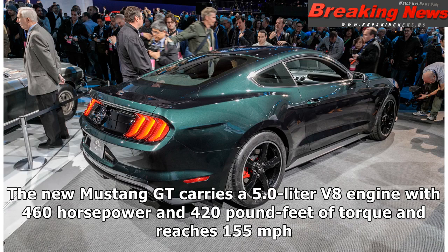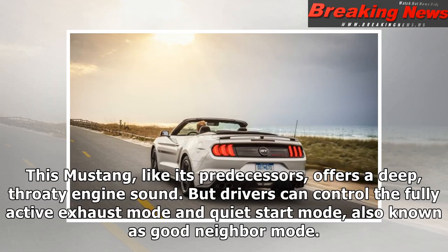The new Mustang GT carries a 5.0-liter V8 engine with 460 horsepower and 420 pound-feet of torque, and reaches 155 miles per hour. This Mustang, like its predecessors, offers a deep, throaty engine sound. But drivers can control the fully active exhaust mode and quiet start mode, also known as good neighbor mode.